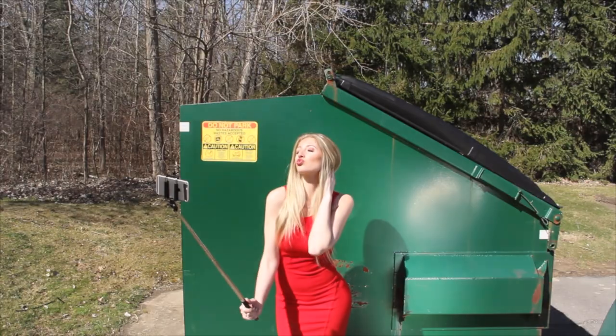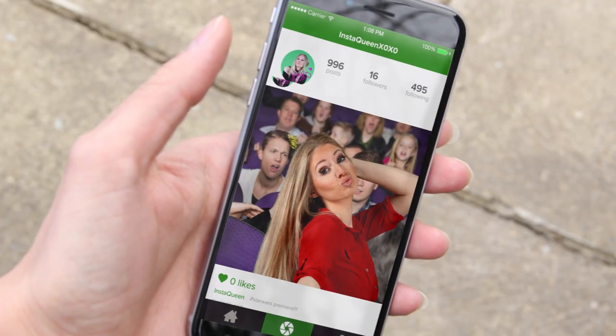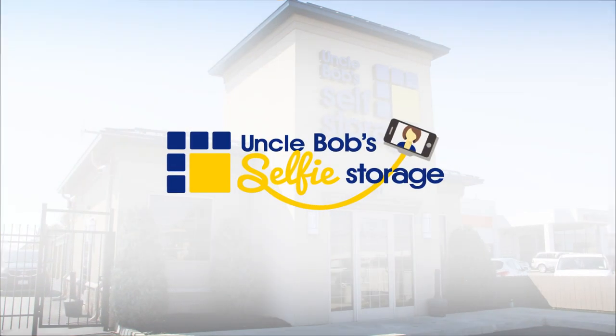Do you spend hours trying to capture the perfect picture in the perfect place? Say goodbye to poor lighting and weird looks from strangers. Introducing Uncle Bob's Selfie Storage.